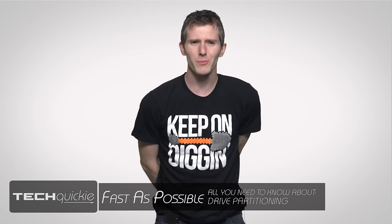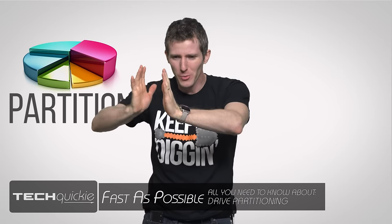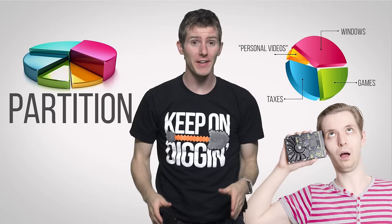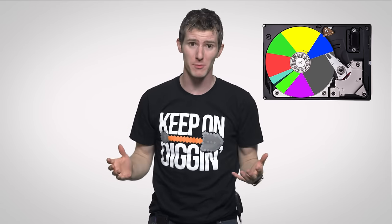Back in the time of the dinosaurs, it was pretty much a necessity to partition or divide up your drives, especially if you were running a higher capacity drive on an old operating system such as Windows 95. Having to deal with like 12 partitions because of file system limitations was kind of a drag.